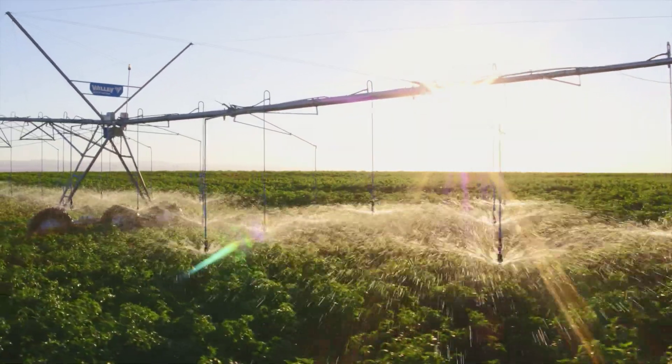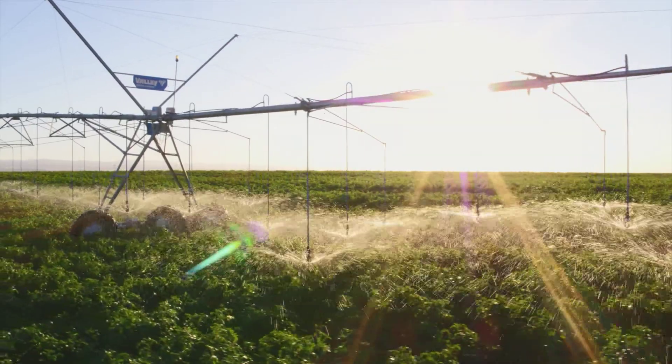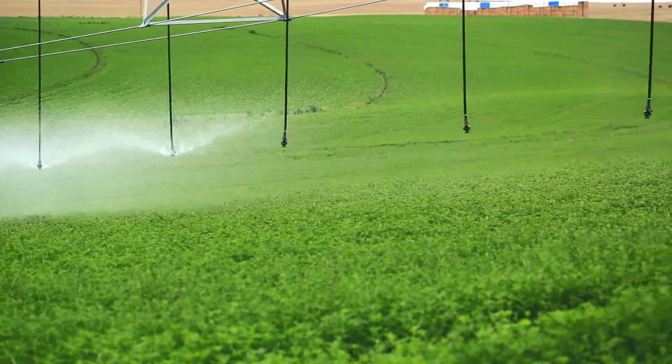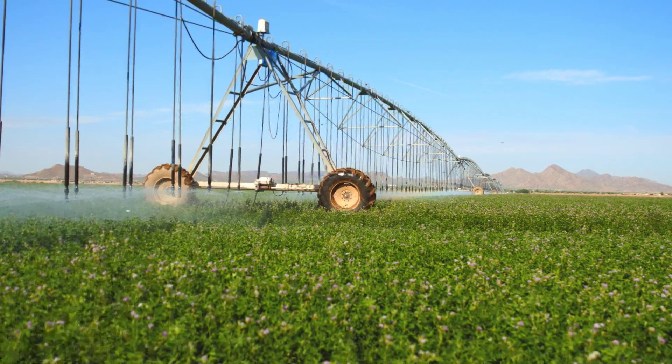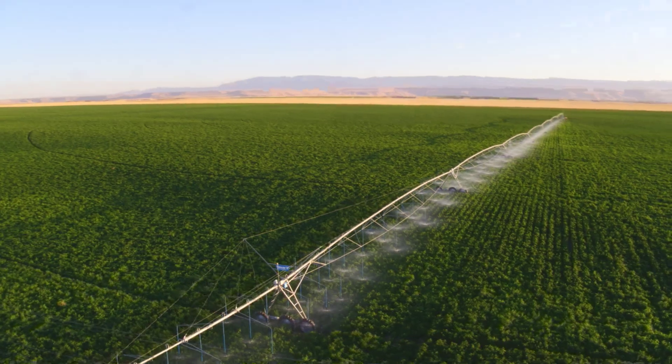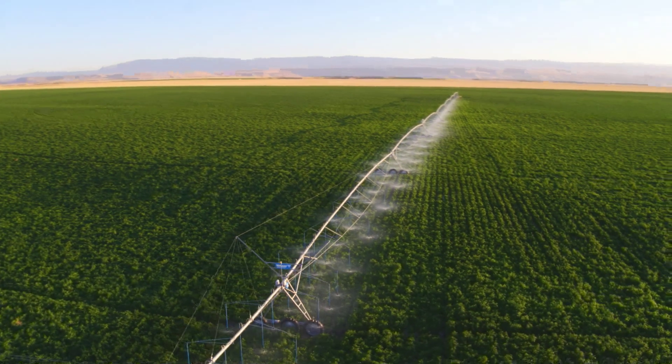For more challenging field conditions, there's Valley VRI zone control. By adding hardware, growers can control sprinkler banks for precise water application and to prevent irrigating ditches, canals, wet areas, or other spots.